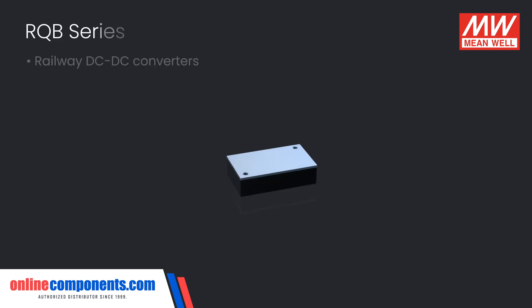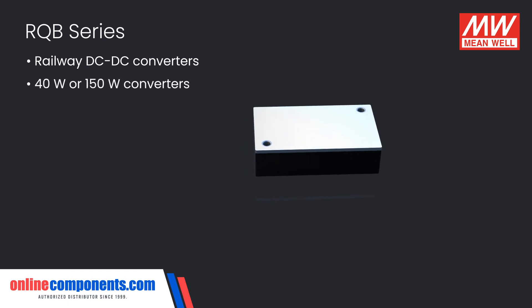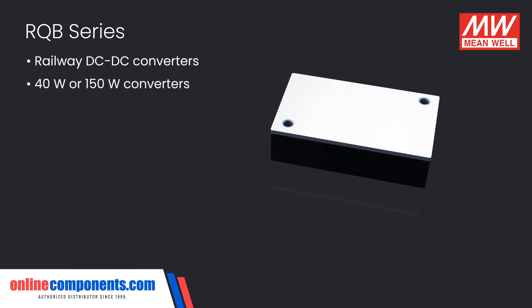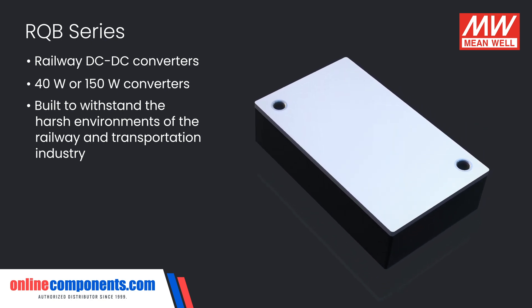The RQB series of railway DC to DC converters are a family of 40 watt or 150 watt converters built to withstand the extremely harsh environments found in the railway and transportation industry.